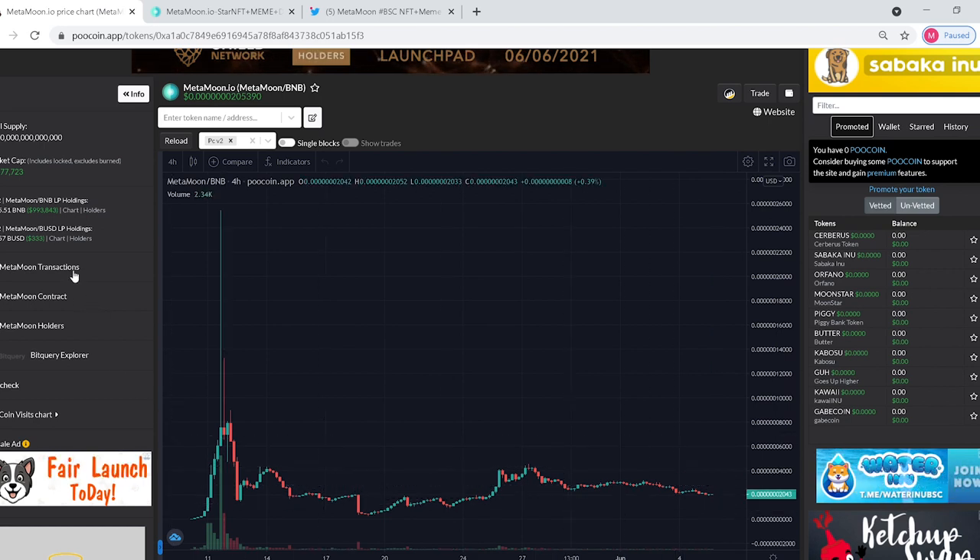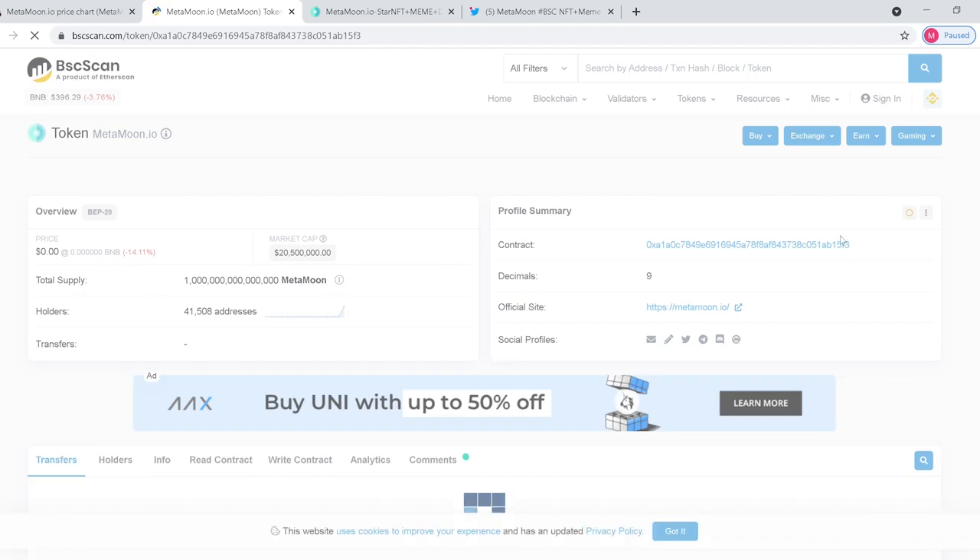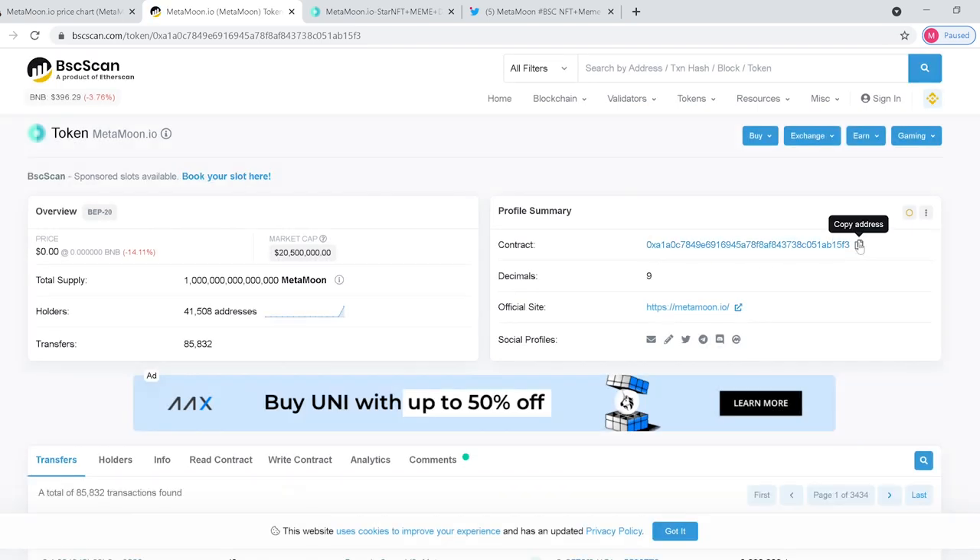If you wanted to buy this token, you would click right here on transactions and you would use this contract address — copy it, throw that into your PancakeSwap and purchase your MetaMoon.